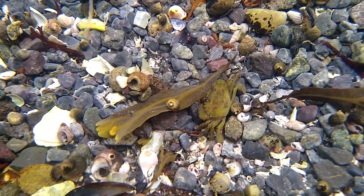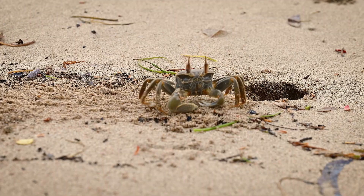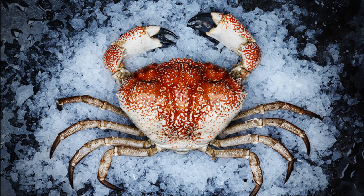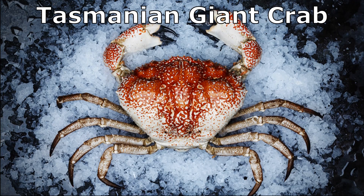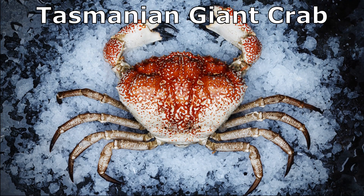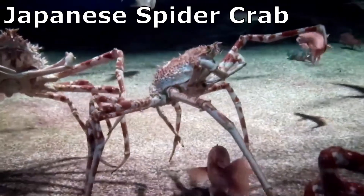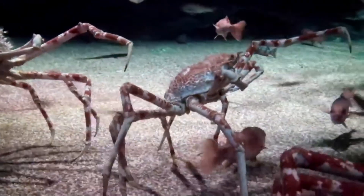After one more molt, the crab is a juvenile. Crabs vary greatly in size. The world's heaviest crab species, the Tasmanian giant crab from southern Australia, weighs up to 39 pounds. The Japanese spider crab can measure around 12 feet across.